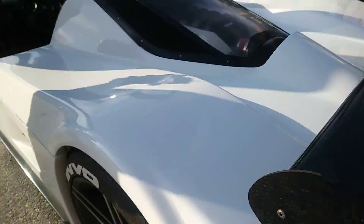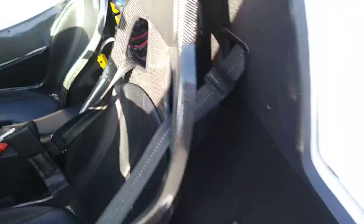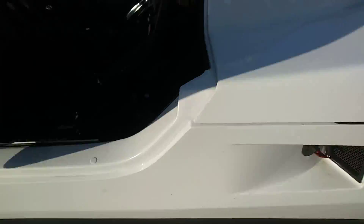And it has racing seats. I'll show you a few more cars.